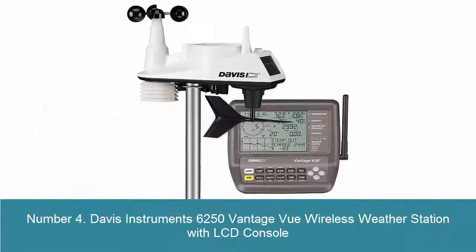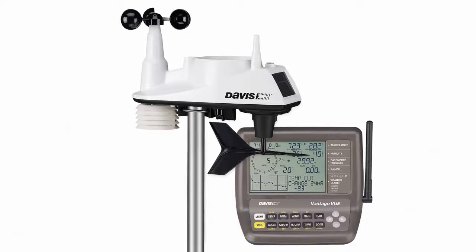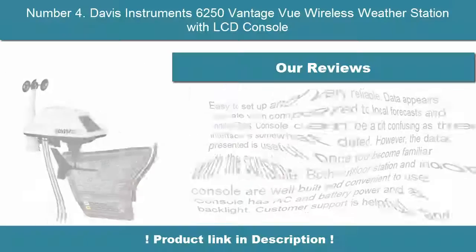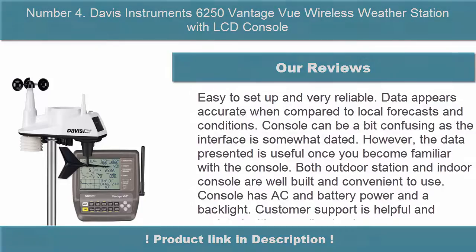4. Davis Instruments 6250 Vantage Vue Wireless Weather Station with LCD Console. Self-contained weather monitoring system includes integrated sensor suite (ISS), LCD console, and mounting hardware — mounting poles sold separately. Console features an easy-to-read, backlit 3x4.375-inch LCD display with a glow-in-the-dark keypad. Wireless transmission from ISS to console.